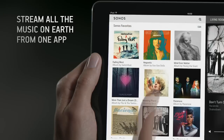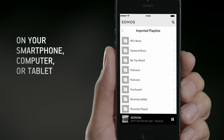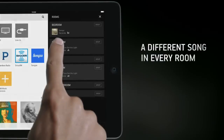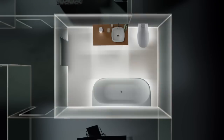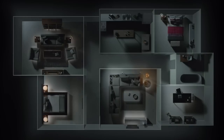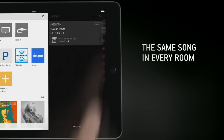Access all the music on earth in any room from one app and control your entire home listening experience from any smartphone, computer, or tablet. Stream different music in every room of your home, group rooms to play one song simultaneously, or play the same song throughout your entire home.